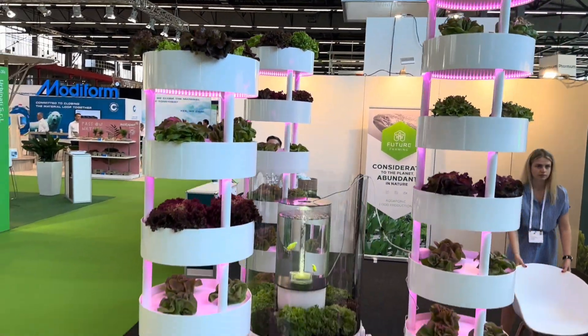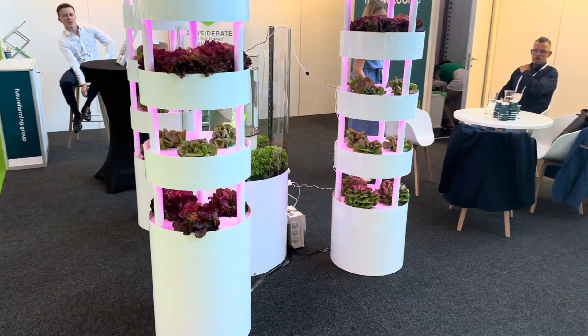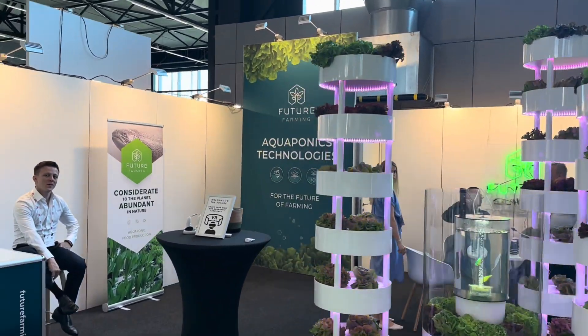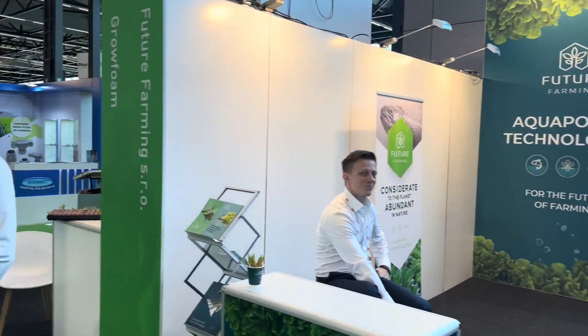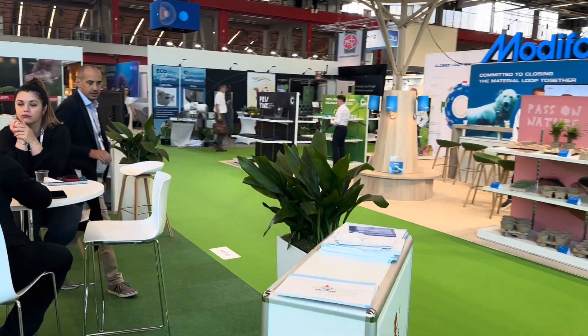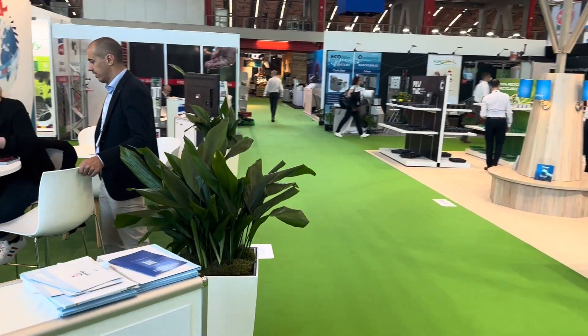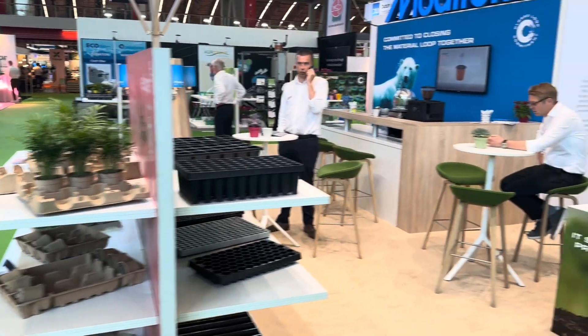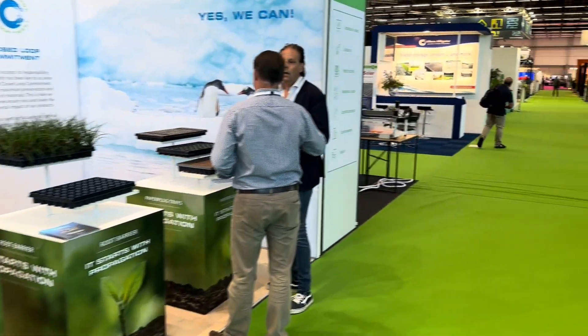As you can see here, we have some aquaponic technology towers with a small setup with an aquarium. You can have fish fertilizing your plants and cleaning the water in the process. The plants will clean the water and the fish will provide the plants with the nutrients that they need.